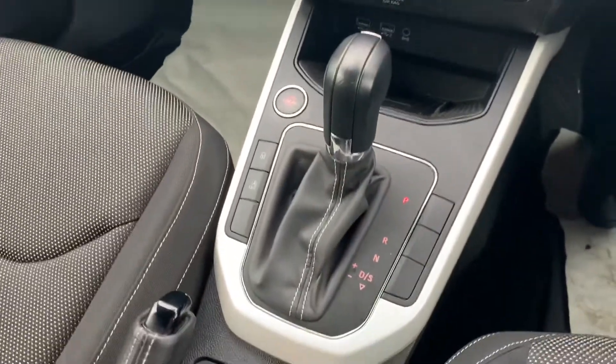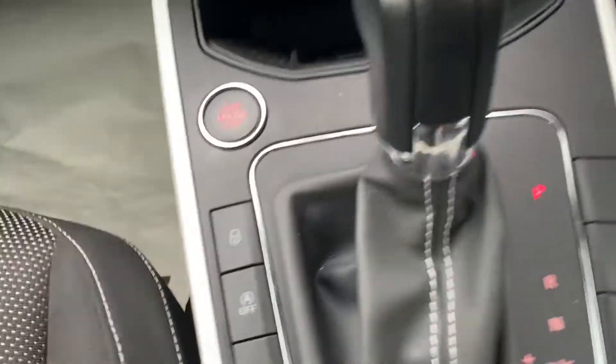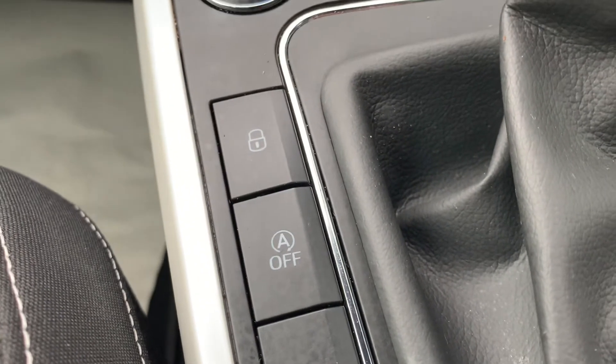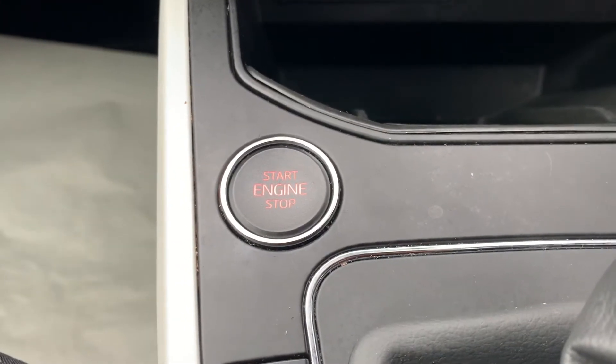With this Excellence model, this one in particular comes with an automatic DSG gearbox. Down to the left-hand side, you've got your child locks and auto stop-start. And with it being the Excellence model, it also comes with keyless entry and push-button start.